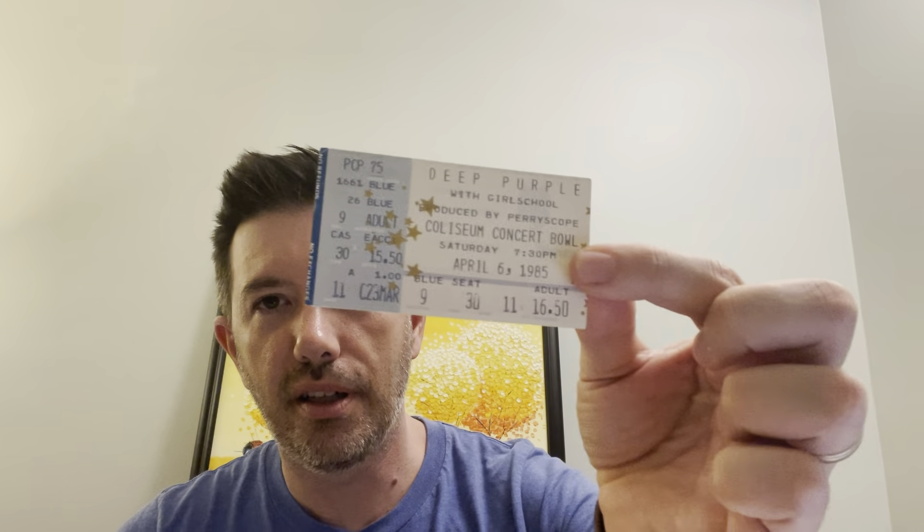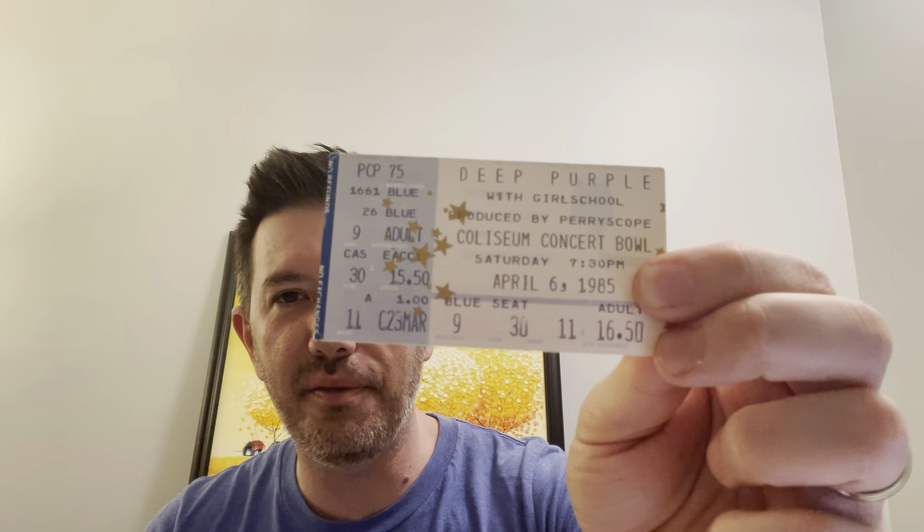A ticket stub for Deep Purple, 1985, with Girlschool as the opening band. Back then a concert ticket was $16.50. This sold for $18 — more than it cost to go to the actual show back in 1985. I always round up to the nearest dollar when reporting: if something sells for $17.56 I call it $18, if it's $17.10 I round down.